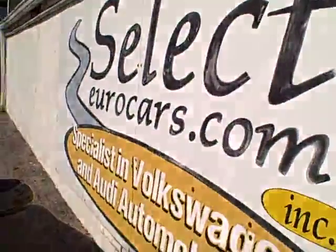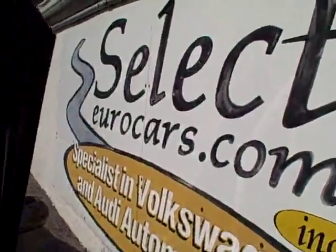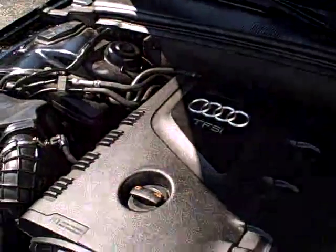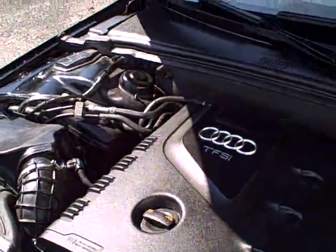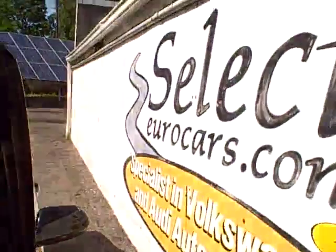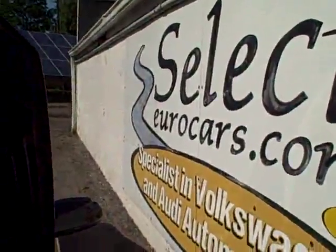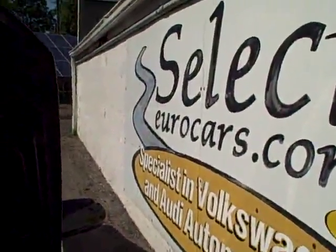This vehicle is sold with our six-month, 6,000-mile warranty here at Select Eurocars. We have extended service contracts that can protect your Audi for five years or an additional 100,000 miles on most components. The Alpha Plus plan — you can read about it on our website, selectyourcars.com. It'll add about $40–$45 or something like that to a monthly payment for those with excellent credit.